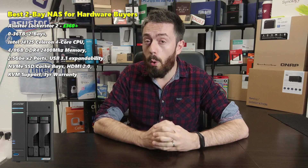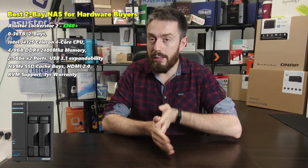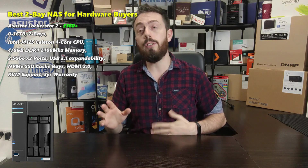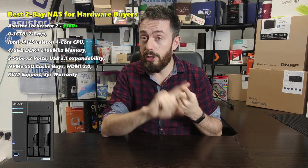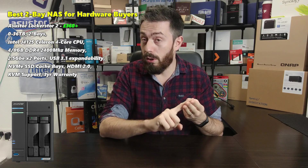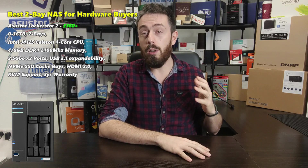Next is an Asustor NAS — the Lockerstor 2. The Lockerstor 2 has only been around for about three to four months. For me it served as a lovely middle ground, bringing a lot of what QNAP and Synology have been talking about and combining those highlights. The Lockerstor 2 arrived with the same CPU we just talked about, the J4125, and 4 GB of DDR4 memory — twice as much as the Synology. It also arrived with 2.5GbE on the rear, so instead of one-gigabit ethernet like the Synology, it has two times 2.5GbE, giving you link aggregation and five gigabit ethernet.